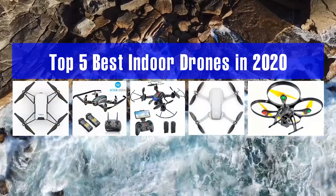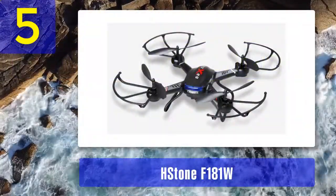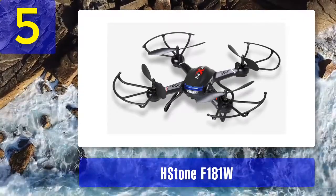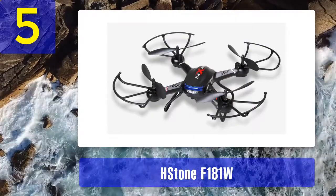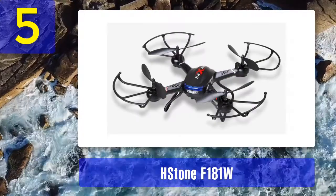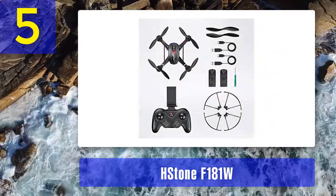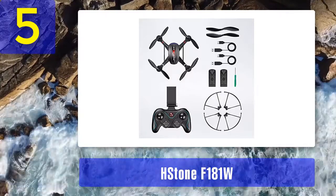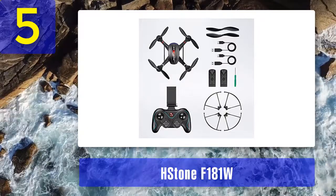Top 5 Best Indoor Drones in 2020. Number 5: Holy Stone F-181W. Most of you have probably heard about Holy Stone, a pretty good drone brand that mostly deals across the entry-level market. With a stellar fleet of drones available, they seem to be doing themselves justice. Today, we'll be focusing on their F-181W, which seems to be an excellent choice around the $100 price point. Let's kick things off with this birdie's specifications.